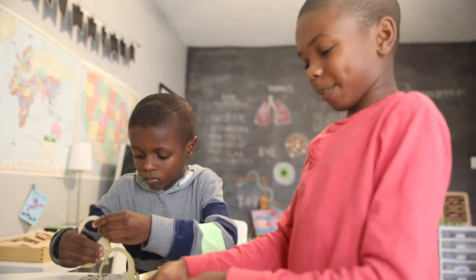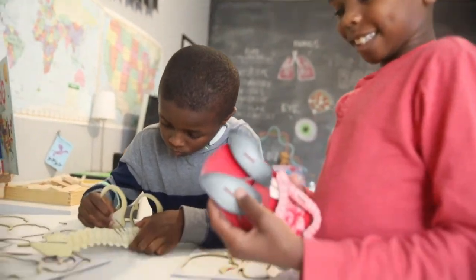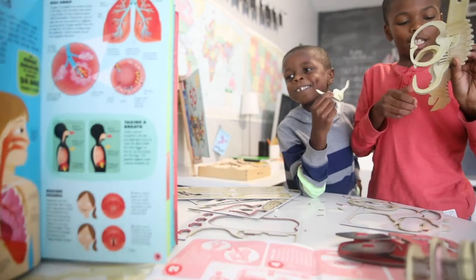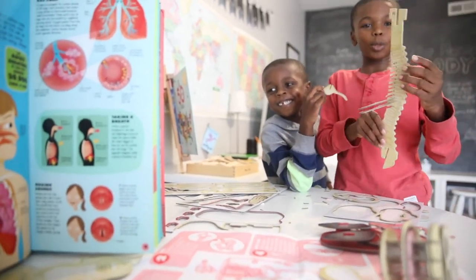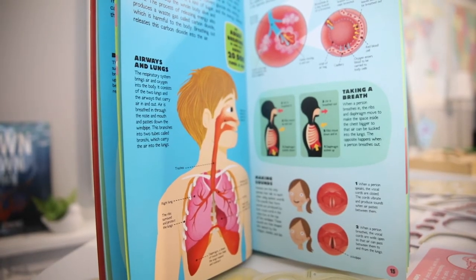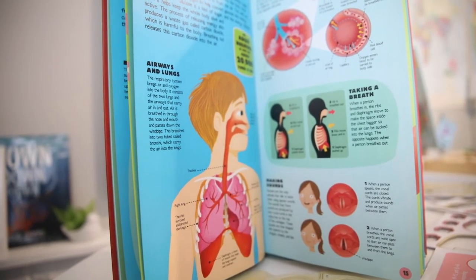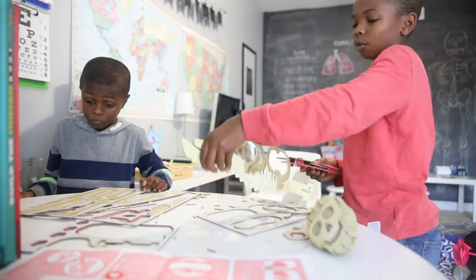An adult breathes in and out about 20,000 times a day. The respiratory system brings in air and oxygen into the body. Air is breathed in through the nose and mouth. 'Like this? Like this?' You would have to take the ribs off.